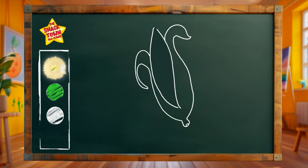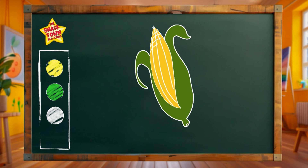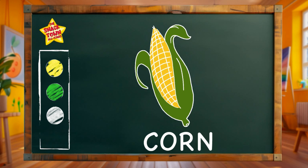Corn is often enjoyed during the summer months when it's harvested fresh. All right, let's slide some yellow here. Now let's put that green here. This time we'll add some detail. Swish, swoosh, swizzle, just like that! A golden nutritious ear of corn!